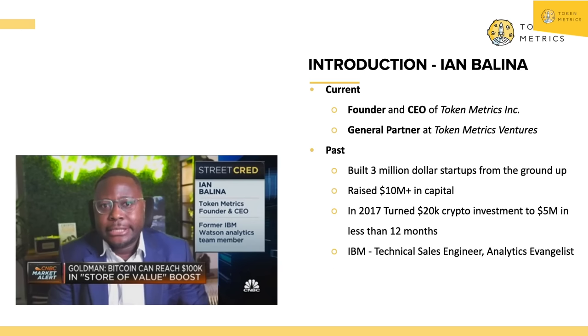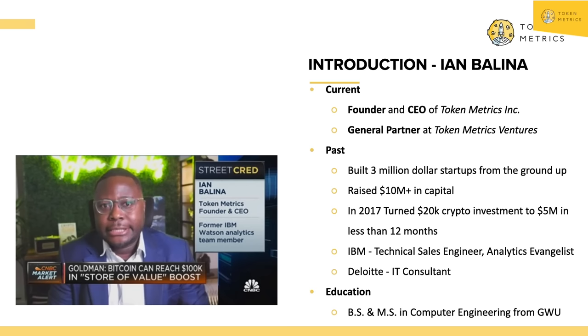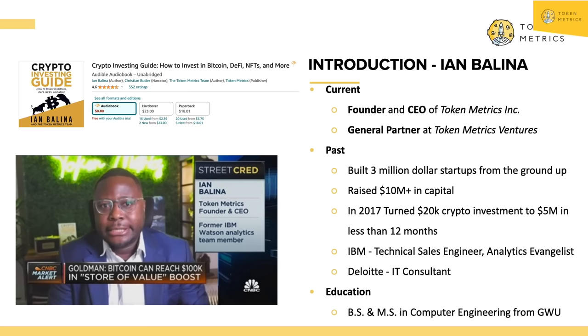Prior to Token Metrics, I was working at IBM as a technical sales engineer, and before that at Deloitte as an IT consultant. My background is as a computer engineer. I'm also the author of the book Crypto Investing Guide, available on Amazon and Audible with incredible reviews. If you get the book, be sure to give us feedback. Now let's hop into today's video: how to make 100X in crypto with the portfolio.